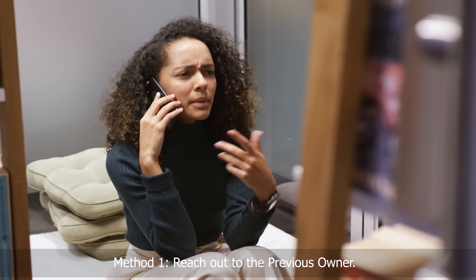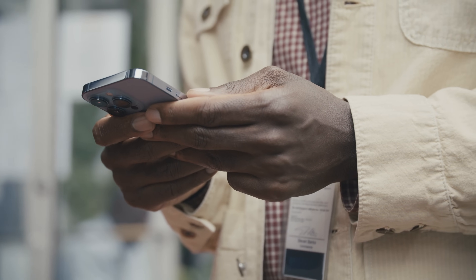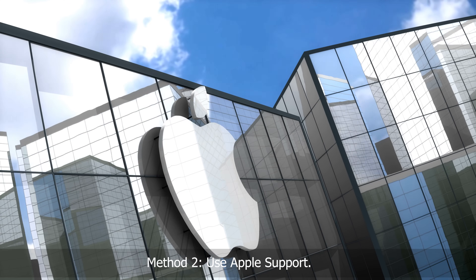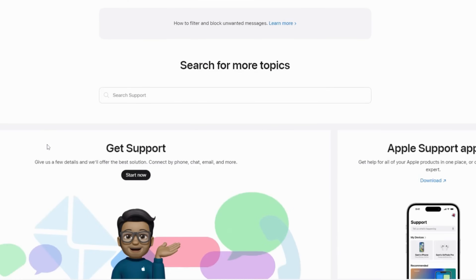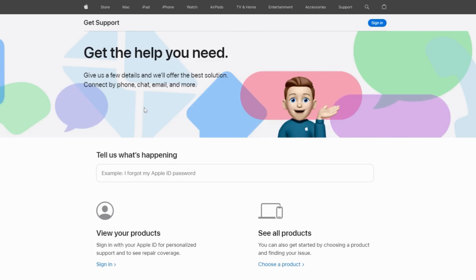Method 1: Reach out to the previous owner. One of the simplest ways is to contact the previous owner of the device. If the iPhone was handed down to you, they should be able to remove the lock by deleting the device from their iCloud account. Method 2: Use Apple Support. If contacting the original owner isn't an option, try heading to Apple Support. If you provide them with proof of purchase, they may be able to unlock the device for you. Just remember, you'll need that receipt.